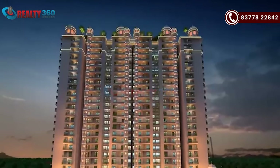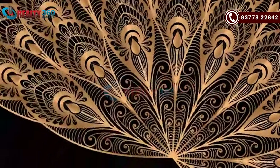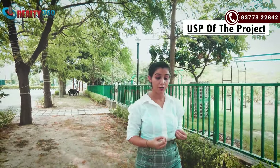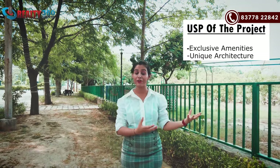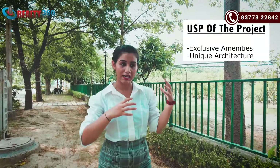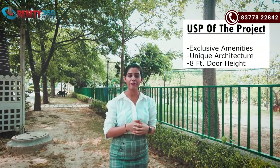Overall, you will get a lot of amenities here. So that was all about today's project — it's a premium range project. The USP of this project is that it's a wonderful project with great amenities and a very good and different architectural concept. This architecture has not been used anywhere in Noida/Ghaziabad before. If I talk about the height of doors, you are getting 8-feet-high doors and a lot of ceiling height in the apartment.